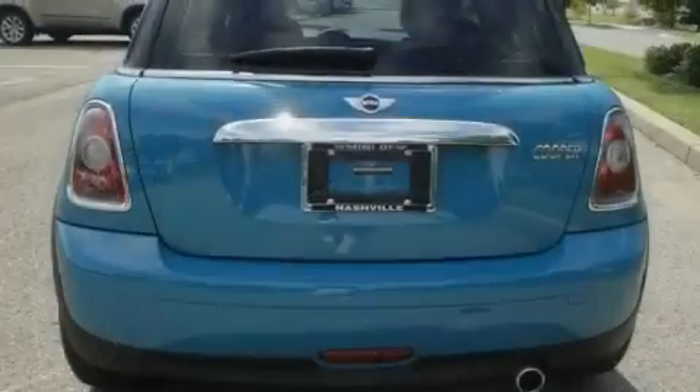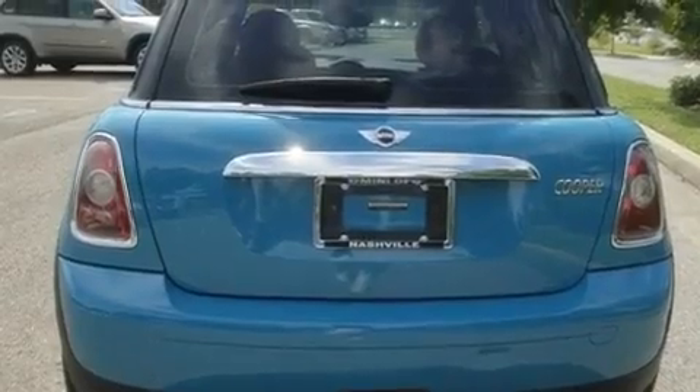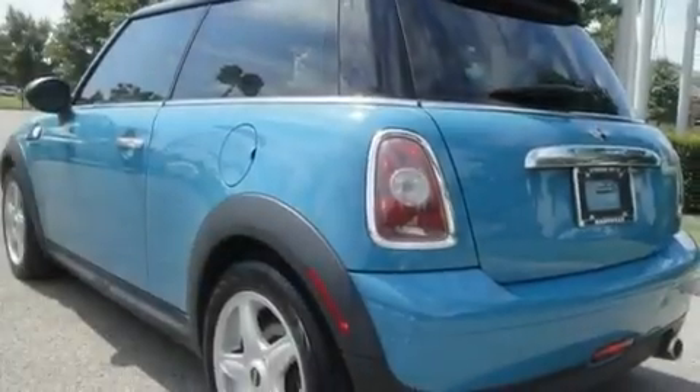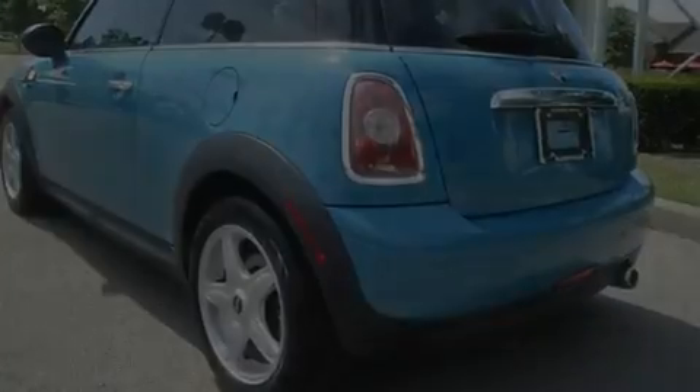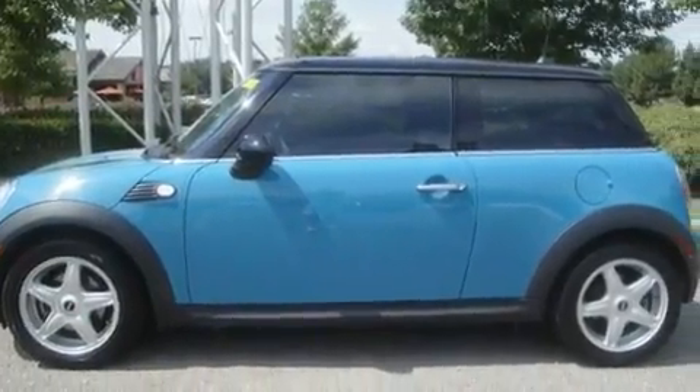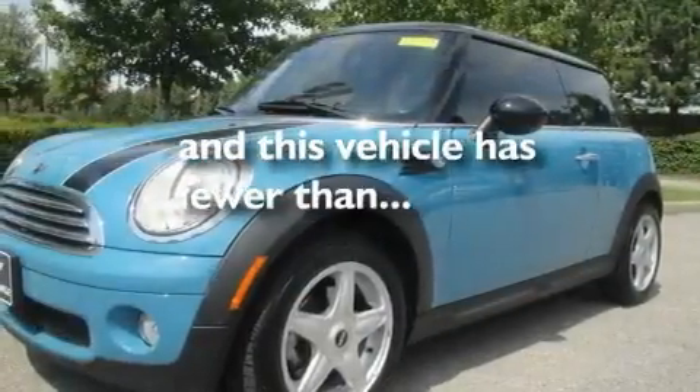Its top features include a power moonroof, heated front seats, a navigation system, a CD player, leather seats, alloy wheels, a passenger side vanity mirror, a low-tire pressure indicator, air conditioning with automatic climate control, and this vehicle has fewer than 39,000 miles on the odometer.